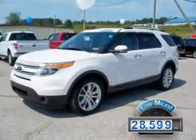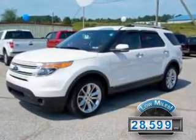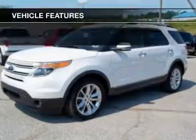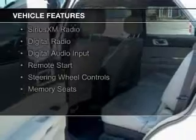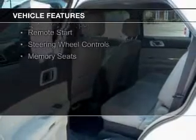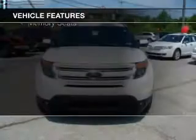With fewer than 30,000 miles, this vehicle has a long road ahead. The features include leather seats, heated seats, Bluetooth connectivity, Ford Sync voice activation, Sirius XM satellite radio, and digital radio.